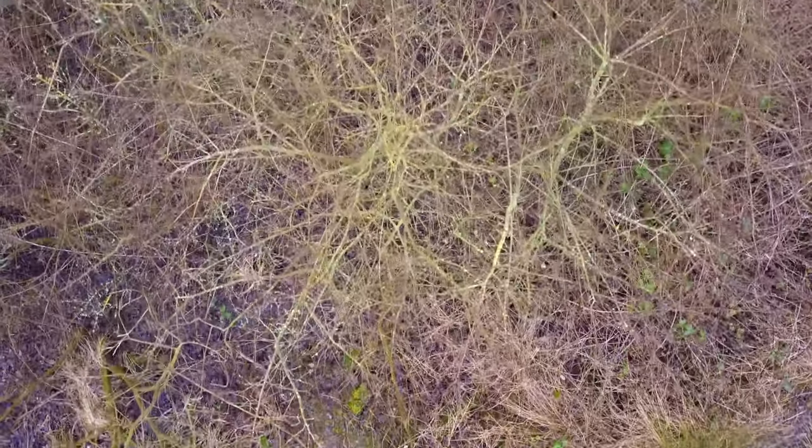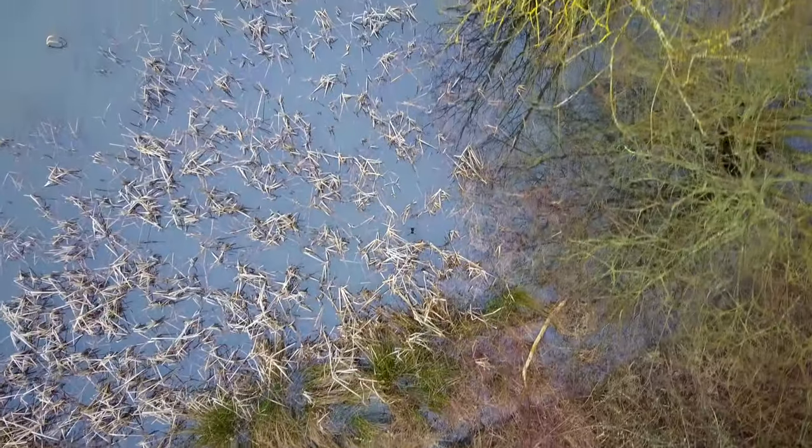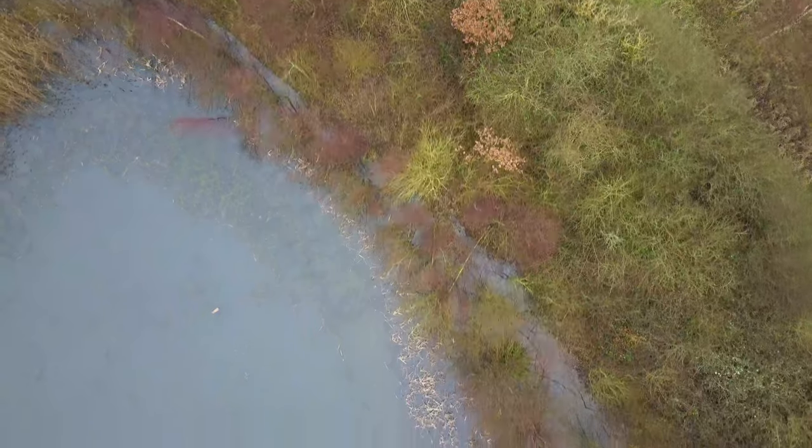From the ground, it's impossible to see what this thick hedge shelters. But in the lee of dense hawthorn and willow, a pair of coots gets ready for spring.